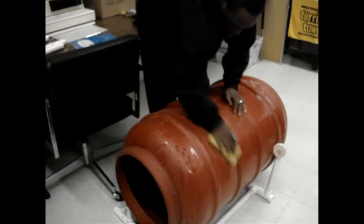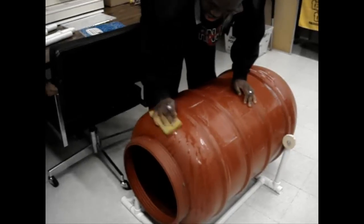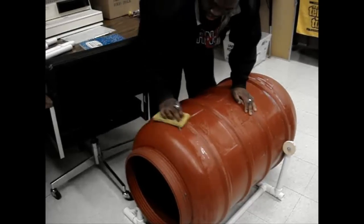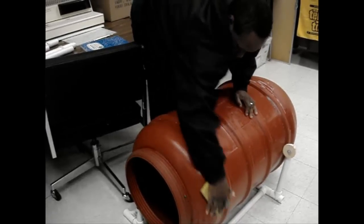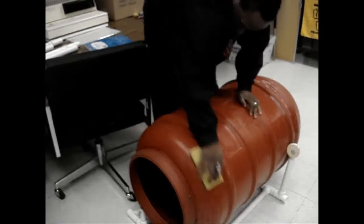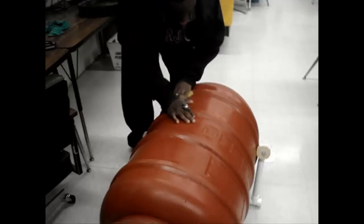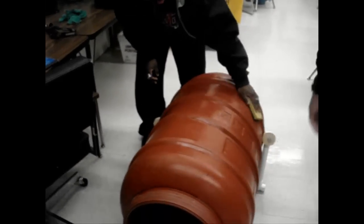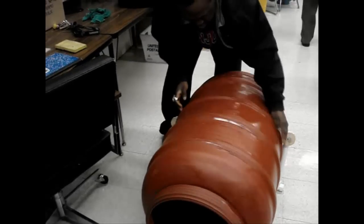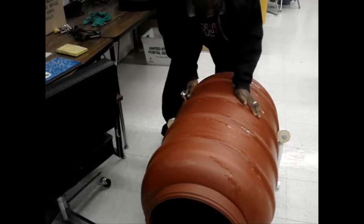Therefore, with our device, we hope to increase the productivity and independence of the employees. It serves as a stand for the barrel, allowing the employee to focus their attention on the task of cleaning and not trying to keep the barrel still at a convenient position. Our device can also spin the barrel so that all areas on the surface can be properly cleaned. This portion of the rain barrel production is simpler and can be done quicker.